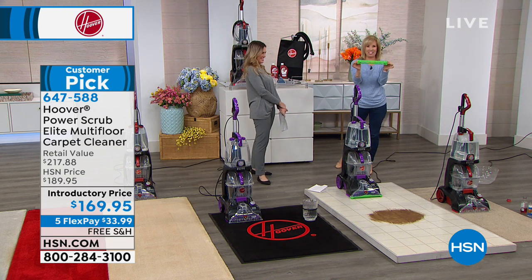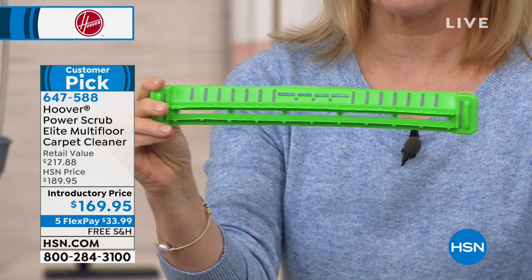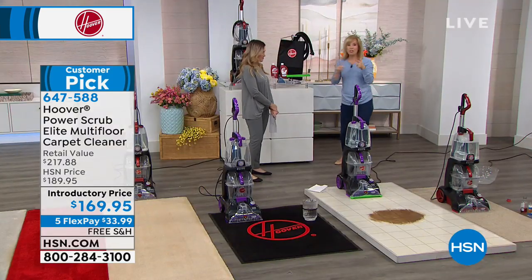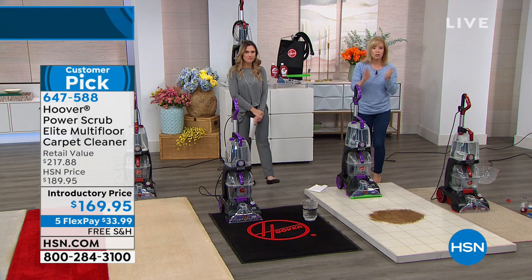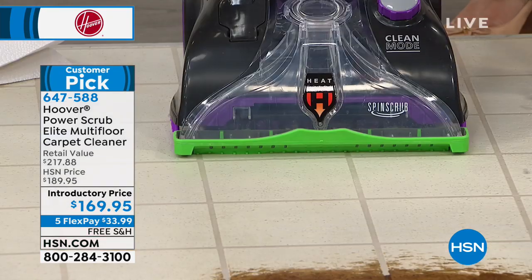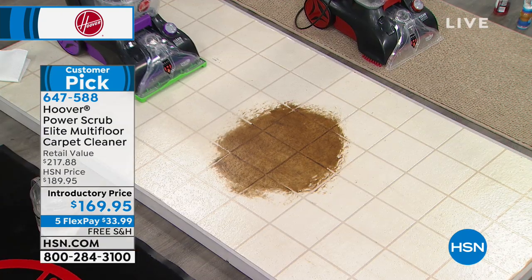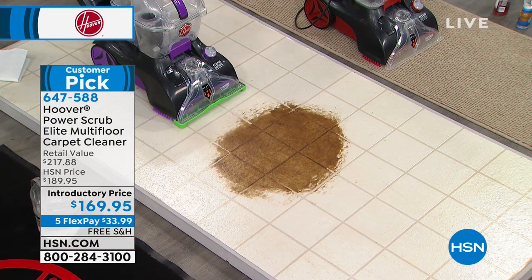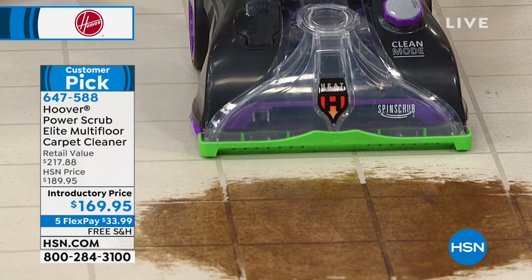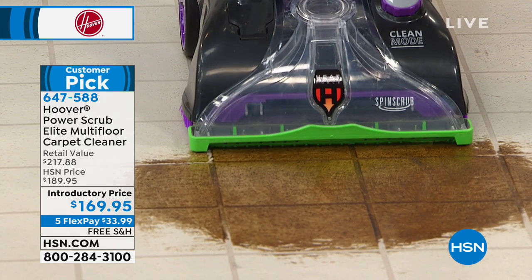This right here — the squeegee — is the game changer. You go from your carpets over to your hard floors, and it attaches to the bottom of the unit. Your tile, linoleum, tile with grout — put the little green squeegee on the bottom. Here we have some ground-in dirt on linoleum with those little pores. Check out what a great job this does. The top of it articulates so Julie can get that maneuverability.